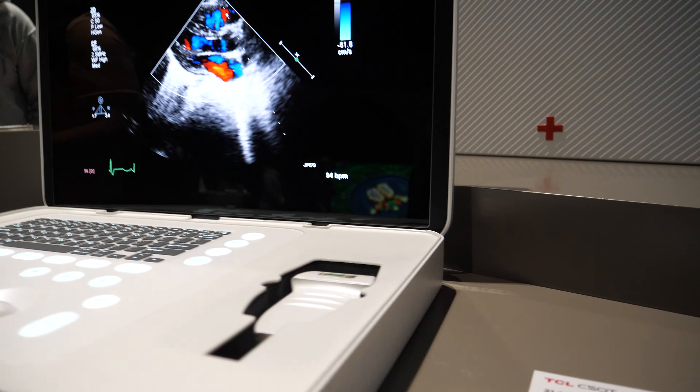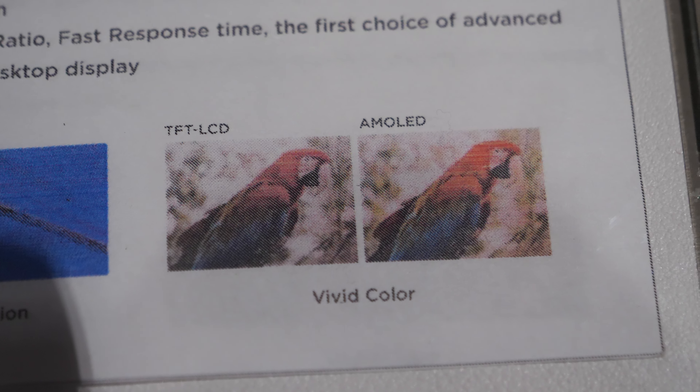TCL CSOT's inkjet printing is on display here, and these displays just look excellent. The key benefit is eliminating the mask — you just print directly in the right place. This is how it compares with LCD: you potentially get more vivid colors, lower cost, and higher quality, bringing amazing OLED displays to more people.